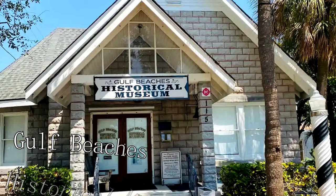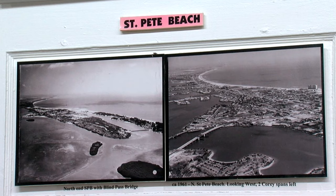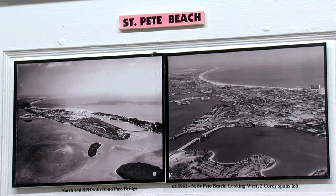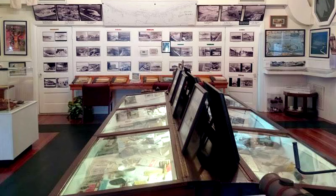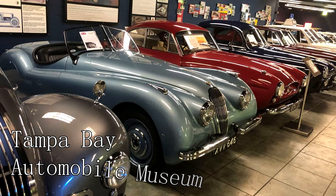At number fourteen, the Gulf Beaches Historical Museum awaits. This quaint museum, situated on Pass-a-Grille, is housed in the First Church of St. Pete Beach. It offers fascinating insights into the history of the area's barrier islands and their transformation from pioneer homesteads to today's vibrant beach communities.